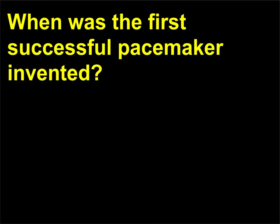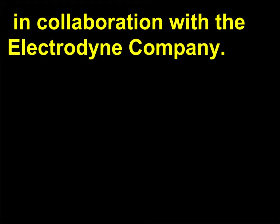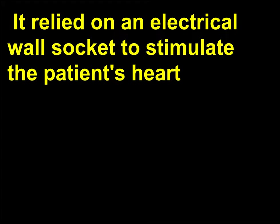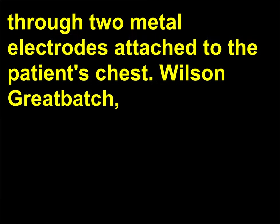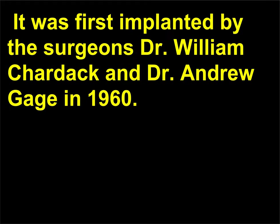When was the first successful pacemaker invented? It was developed in 1952 by Paul Zoll, 1911–1999, in Boston, in collaboration with the Electrodine Company. The device was worn externally on the patient's belt and relied on an electrical wall socket to stimulate the patient's heart through two metal electrodes attached to the patient's chest. Wilson Greatbatch, working together with Earl Bakken, developed an internal pacemaker. It was first implanted by the surgeons Dr. William Chardak and Dr. Andrew Gage in 1960.